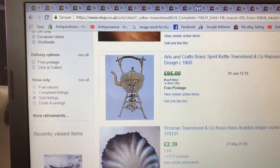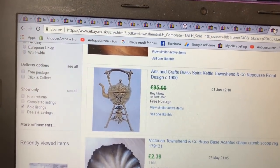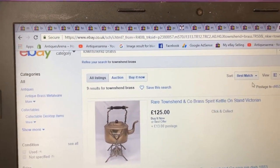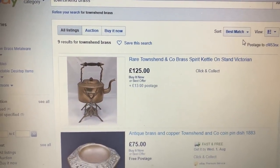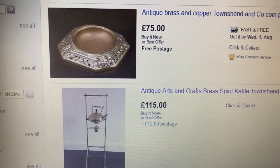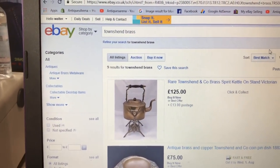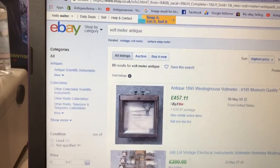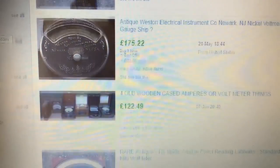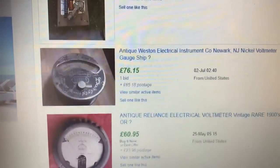The only spirit kettle I could find sold for 95 pounds — it's a Townsend, same as mine. I've put mine on at 425 pounds for now and I'll see what offers I get — I can always lower it. It's a beautiful quality piece and anything over 75 I'll take an offer. For the voltmeters — have a look at the prices on antique voltmeters. Mine isn't one of the top ones but it's beautifully boxed and looks the part. It's going up on eBay this weekend.